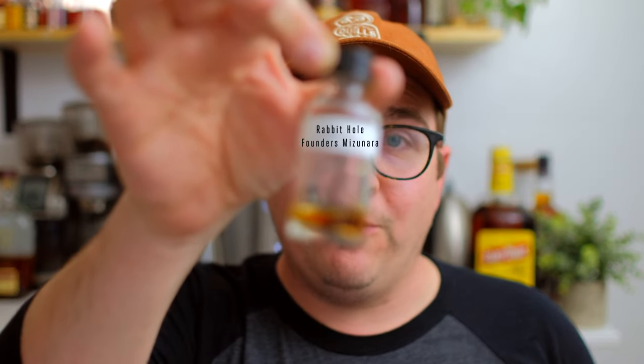Hey, what's going on everybody? I have a really exciting video for today. My buddy gave me a sample of the Rabbit Hole Founder's 15-year-old bourbon aged in mizunara Japanese casks, so I'm super excited to try this. I don't know if this falls into the same kind of tanked 15-year-old product we've seen on the market, but just in case, I did pour a little bit of Doc Swinson — this is release batch six — so we have something we can compare to while we're tasting through this mizunara.